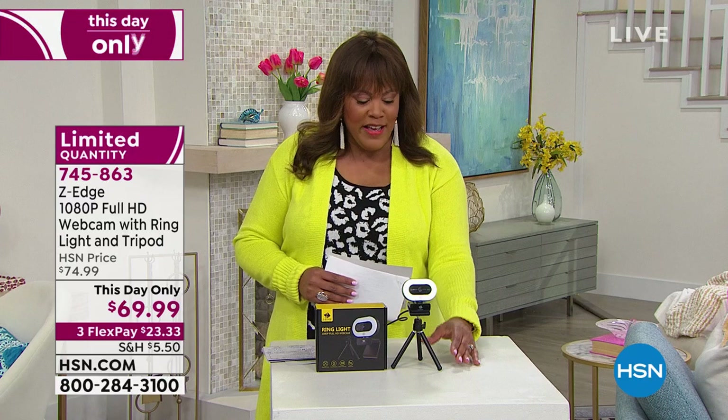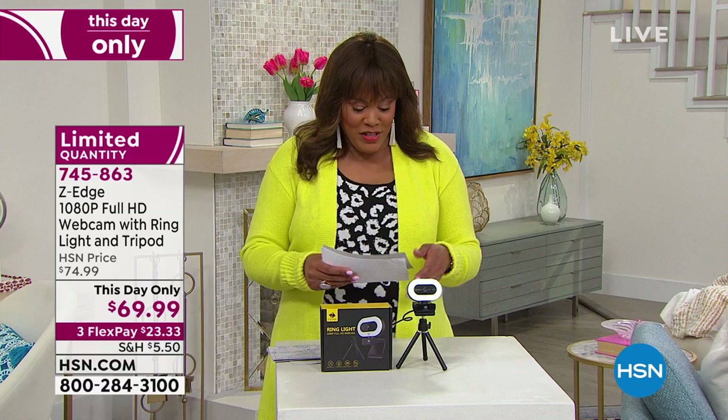It's $69.99 only today, and you get it home for $23 interest-free. This day-only price expires at midnight, so don't forget. If you're doing a lot of Zoom calls, Microsoft calls, FaceTiming — you need this.